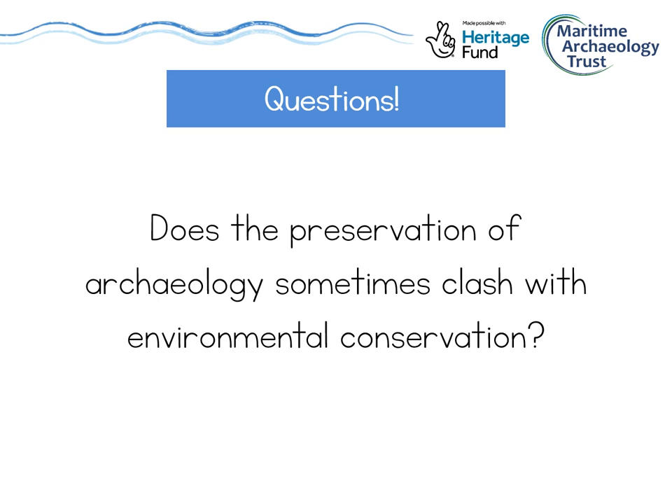The final question is: does the preservation of archaeology sometimes clash with environmental conservation? When looking at maritime archaeology, we always have to be mindful of our impact on the underwater environment. Shipwrecks become artificial reefs and home to lots of wildlife, so protecting the shipwrecks helps to protect that wildlife too. Vice versa, sometimes the rules put in place to protect environments will cover heritage and archaeology as well. Investigating wrecks and what is on the seabed is also a big part of the process when developers create new wind farms at sea. So generally, maritime archaeology works with the environment rather than against it.